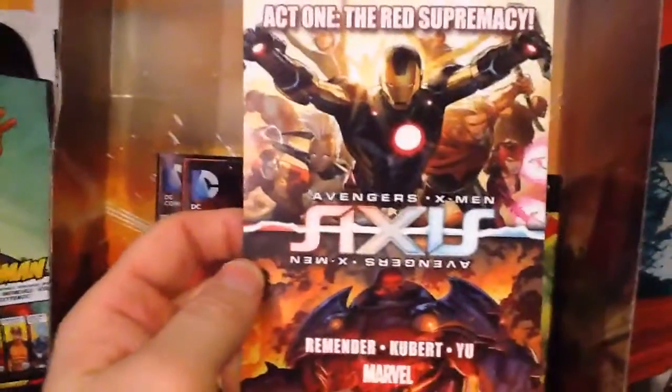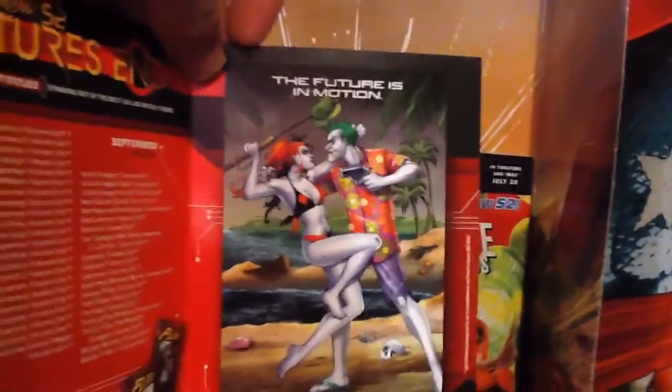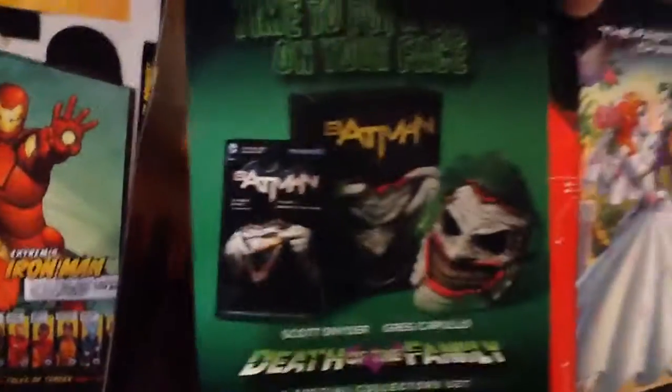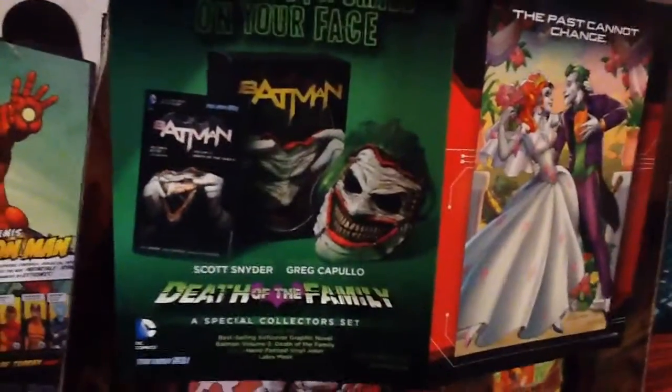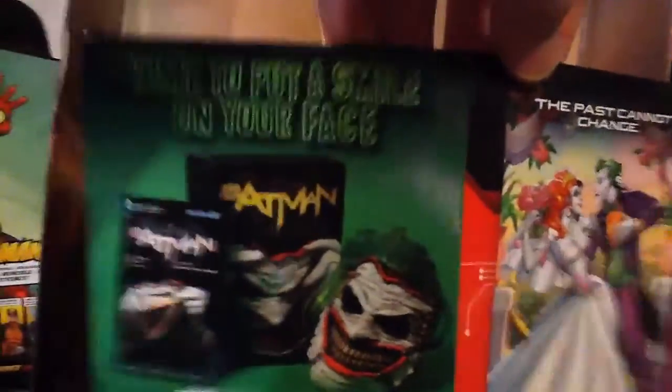It looks like there's another Marvel event coming up with Avengers and X-Men — I don't think I'll be picking that up at all. They also gave us this, I think it's for all the 3D covers coming out for Future's End. The only other 3D covers I'll probably get will be Harley Quinn and maybe the Batman ones. And this looks interesting too — the Death of the Family collector set with the Joker mask. If it's not too expensive, maybe I'll pick that up.